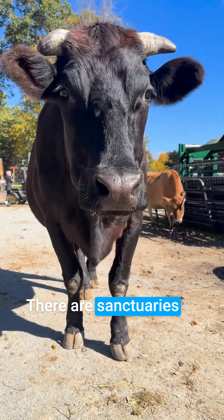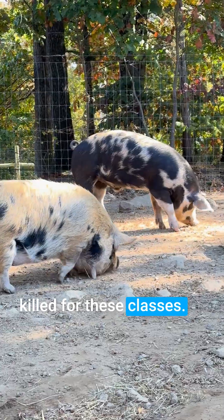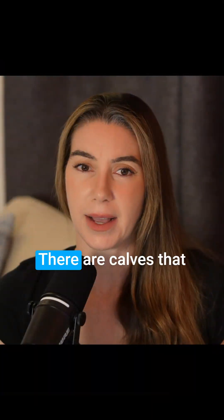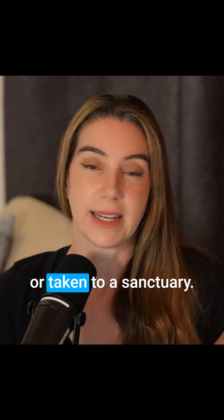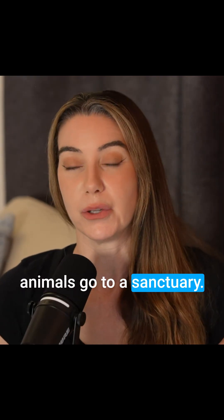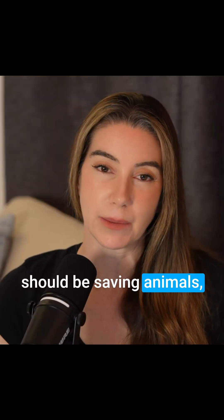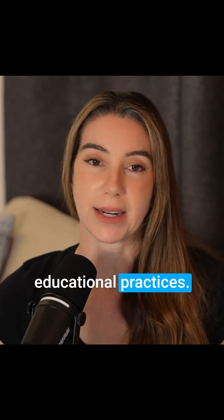There are sanctuaries available to take these animals who would be killed for these classes, especially the pigs used for a hernia repair. There are calves that could be adopted out or taken to a sanctuary — it would be really good for those veterinary students to see some of these animals go to a sanctuary. As veterinarians, we should be saving animals, not needlessly using them for outdated educational practices.